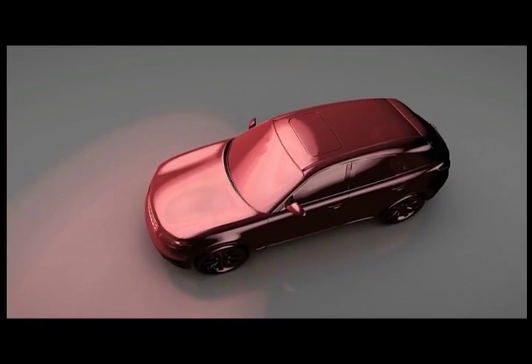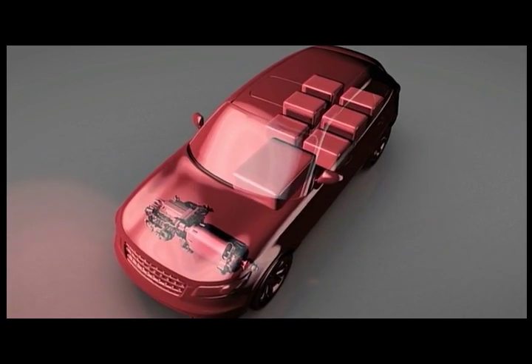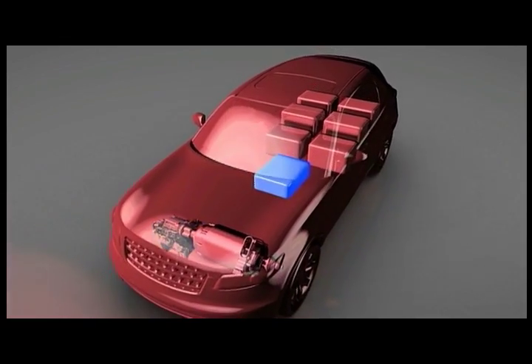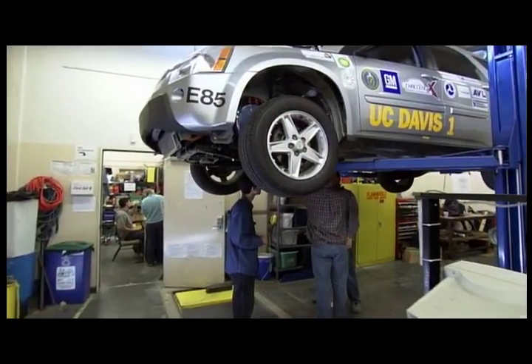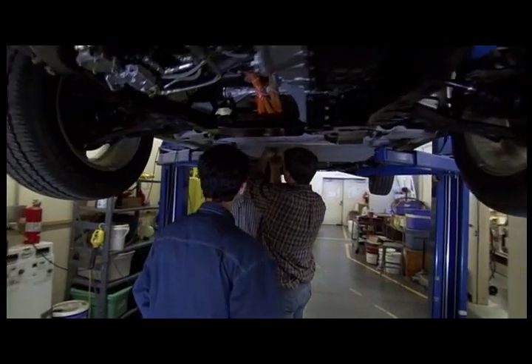Compared to standard hybrids, the plug-in has more batteries and a larger motor, but needs less space for the engine and the gas tank. Like many, Andy hopes this evolutionary design will cause an energy revolution.